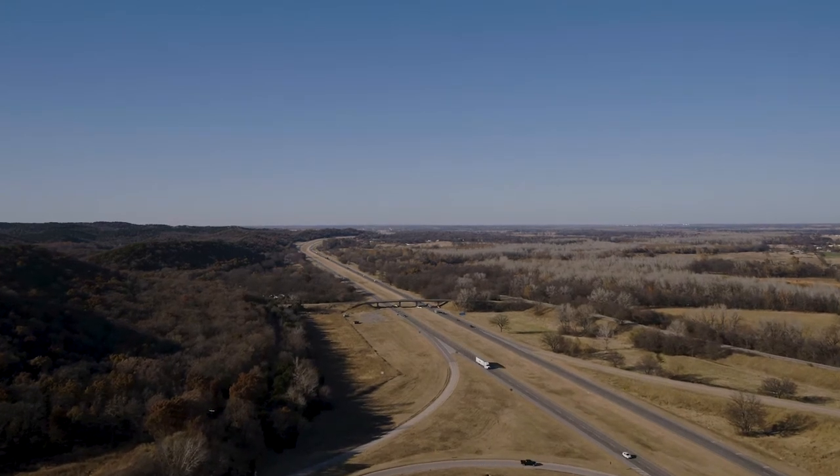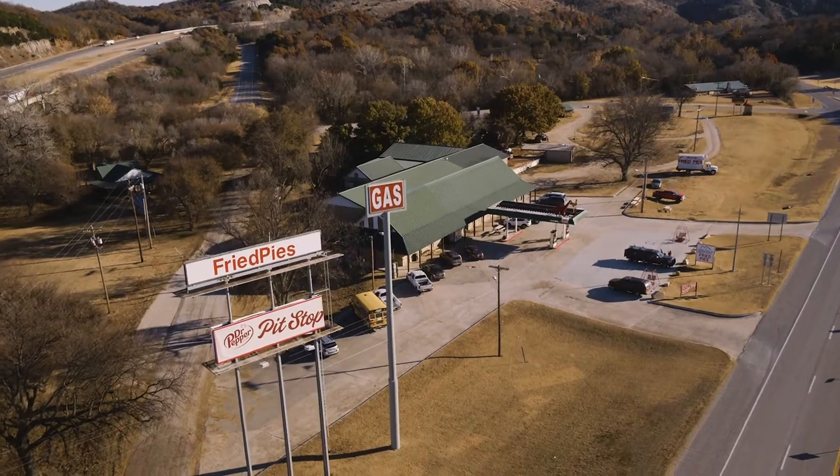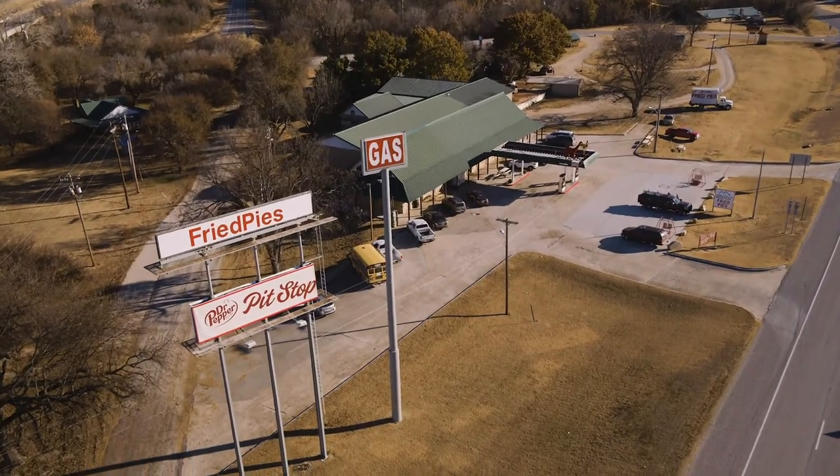After devouring some delicious barbecue at Smoke and Joe's, it's time to hit the road for some dessert. And that brings us to our final stop of the day, Arbuckle Mountain Fried Pies. We just left Smoke and Joe's Rib Ranch and now we're here at Arbuckle Mountain Fried Pies. Let's go get some pie.